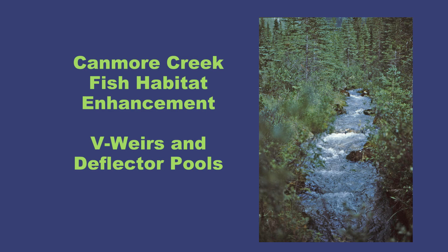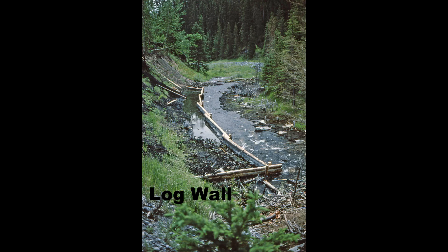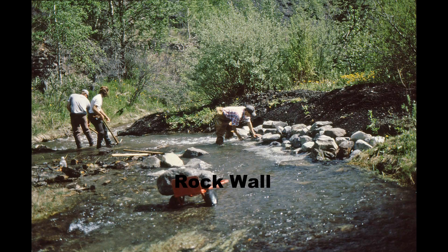In 1997, a major fish habitat enhancement project was started on Canmore Creek in the town of Canmore, Alberta. The enhancement program was a four-year undertaking. It involved the use and application of 14 different fish habitat designs to make the stream a more attractive environment for trout.